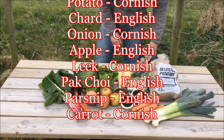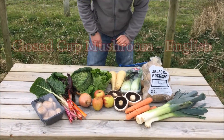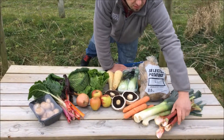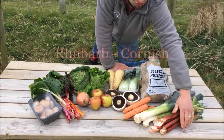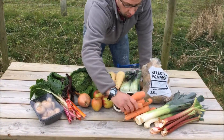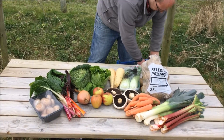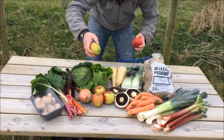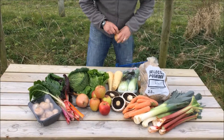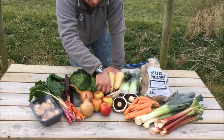Finally the £20 box will have some English Closed Cut Mushrooms, some Cornish Rhubarb, a few more of those Cornish Carrots, some more of the English Eating Apples and another Cornish Onion.